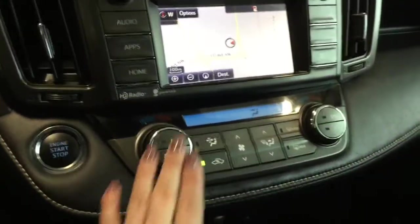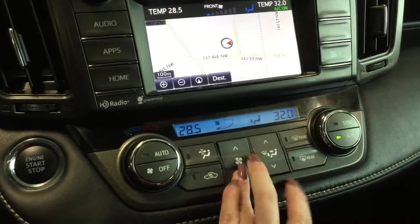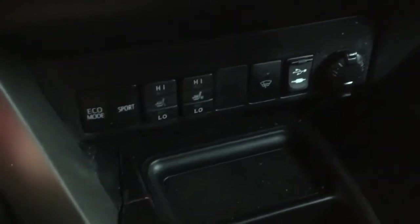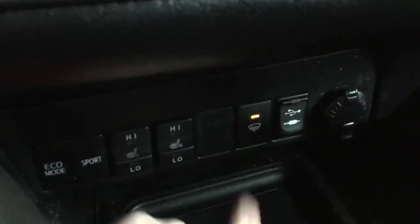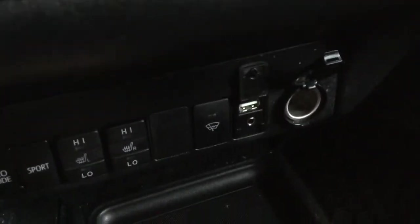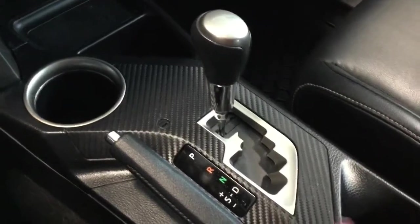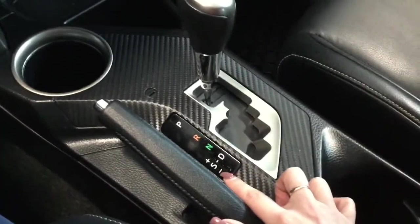Moving further down, you have dual-zone climate control, great if your passenger runs warmer or cooler than you. Below that are your eco and sport driving modes. You have heated seats for the driver and passenger for cold winter months, and a windshield wiper defrost that's really handy on cold winter mornings. You also have a USB port, audio input, and a 12-volt DC plug-in for charging devices. Throughout the interior — including the door handles — you have a fiberglass insert that adds a lot of edge and style.